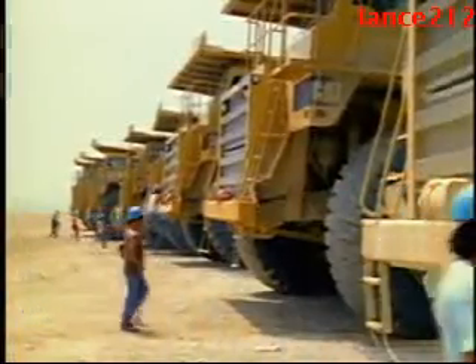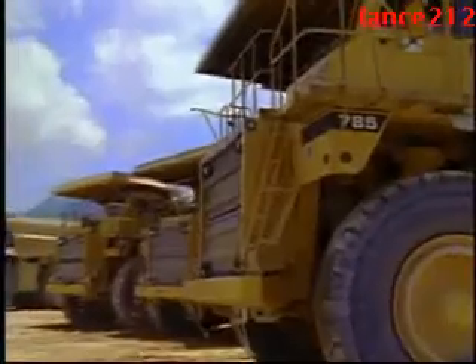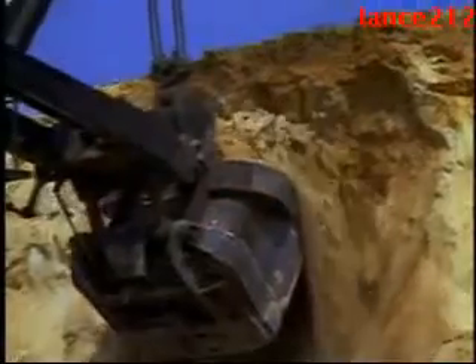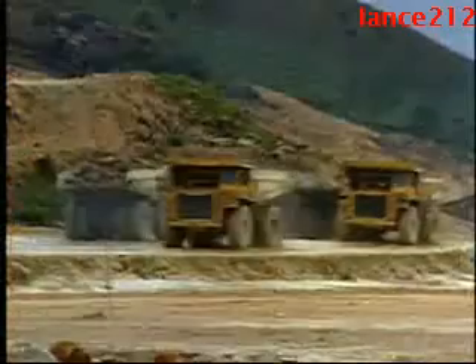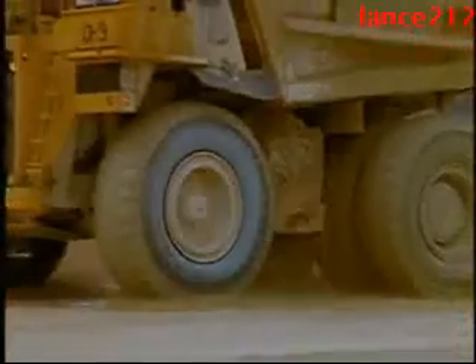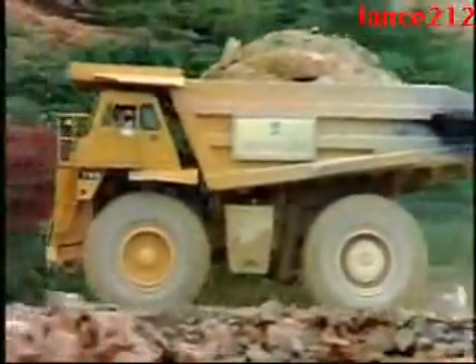With towering heaps of blasted rock as far as the eye could see, an army of workers was brought in. Their mission? Move 200 million tons of rock. Commanding giant earthmovers, they demolished the landscape, carting away hundreds of millions of tons of rubble. But all that material would not go to waste — it would soon be recycled as fill to turn two small islands into a single larger one.